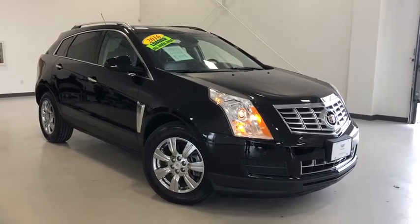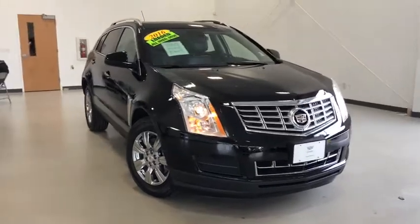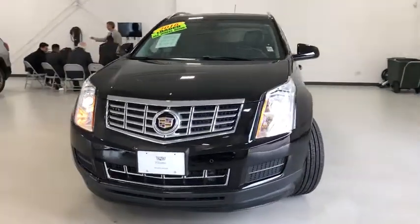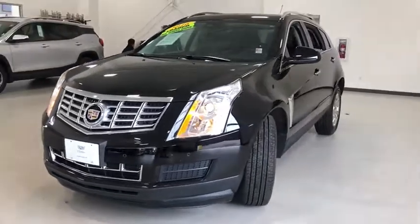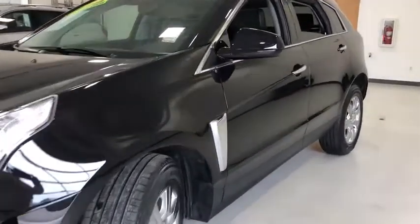You are going to love the 2016 Cadillac SRX. The Cadillac SRX is beautiful from every angle. For driving enthusiasts, there's track-tuned handling, advanced engine power, and the added confidence of available all-wheel drive.